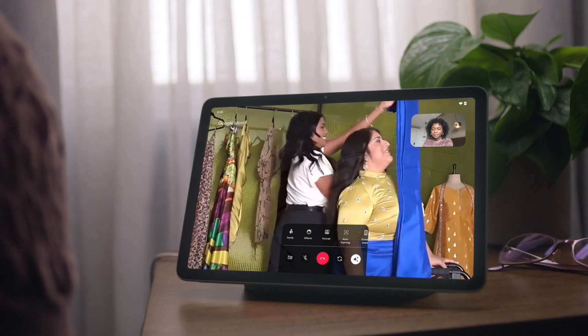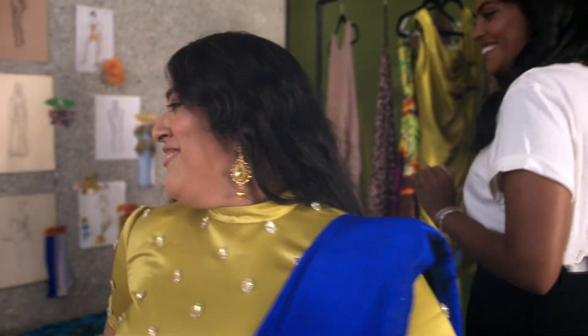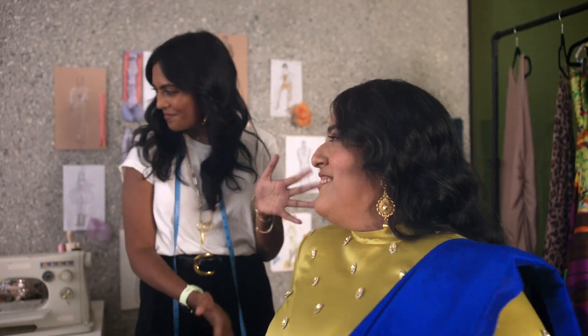With Google Meet, video calls feel more like real life. Move around the room and the camera stays zoomed into you. Google, automatically, magically.